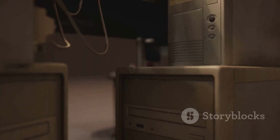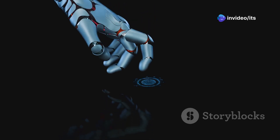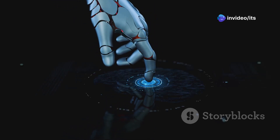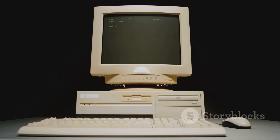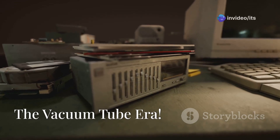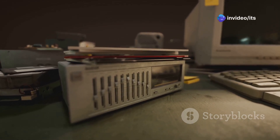Get ready to uncover the incredible shrinking computer, and we'll take a peek into the future with the fifth generation and its focus on artificial intelligence. Fasten your seat belts, because we're about to embark on a wild journey through the history of computing. Let's get started. Picture this: it's the 1940s, and the world's first computers are being built.